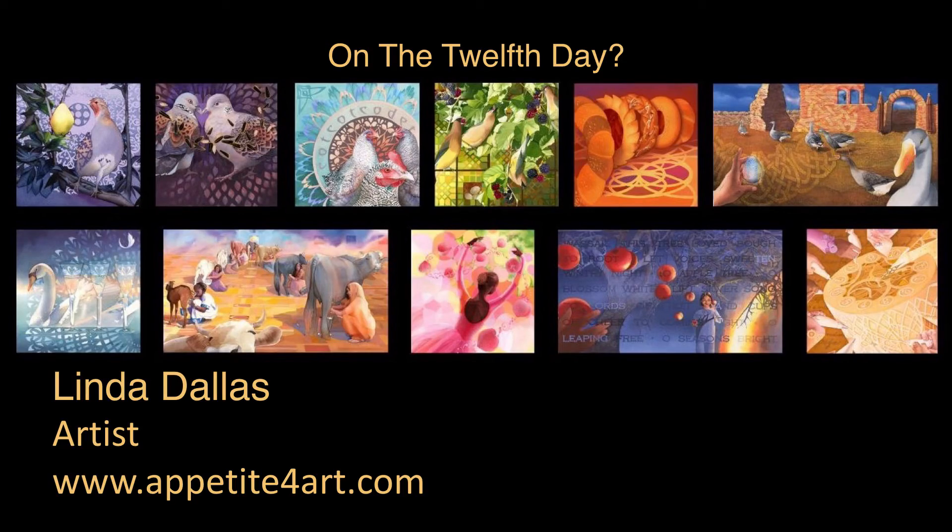What's going to happen for the 12th day? I'm not telling. But if you'd like note cards or prints — this is the shameless plug — if you'd like note cards or prints of any of the other days, you are welcome to visit my studio. Thank you.